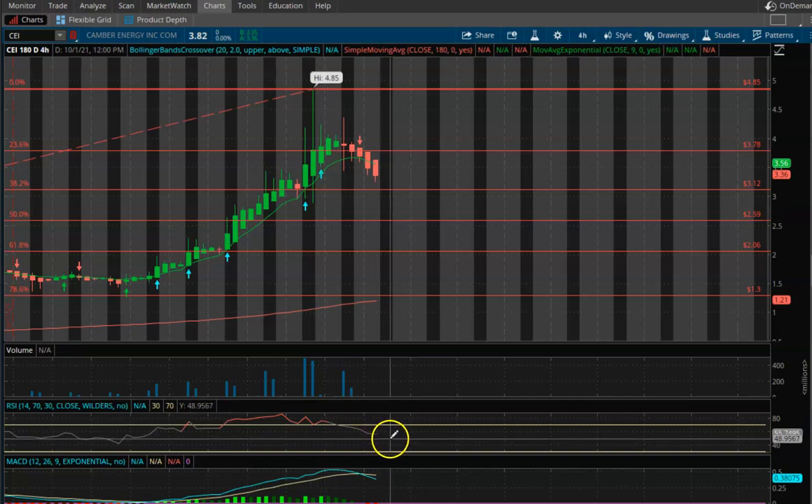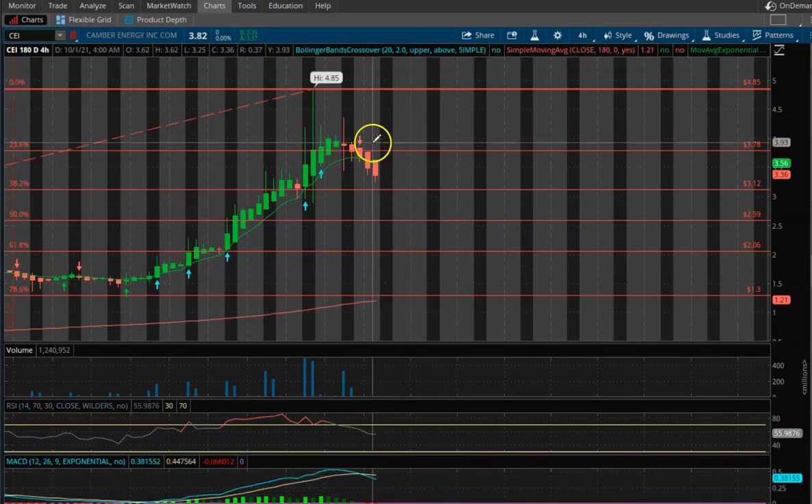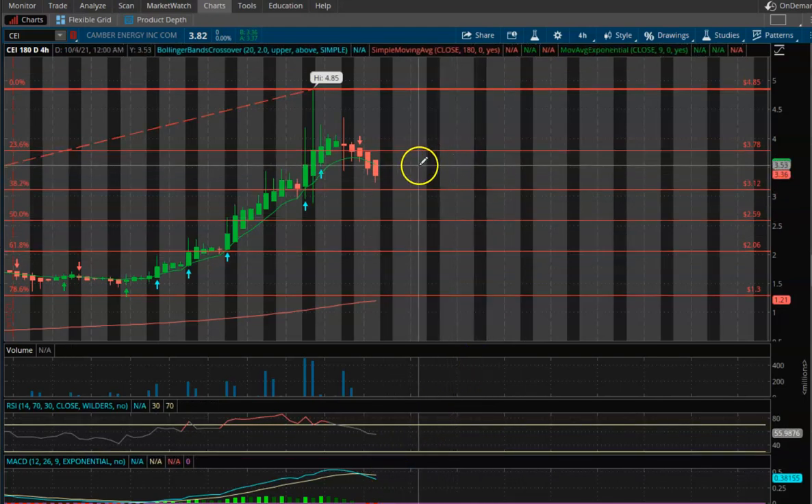Now we're closer to fair value and we did cross over from bullish to bearish. We're in a bearish pattern right now, but it doesn't mean that we can't come out swinging on Friday morning — even in pre-market — and just start pushing up aggressively and change right back from bearish to bullish.